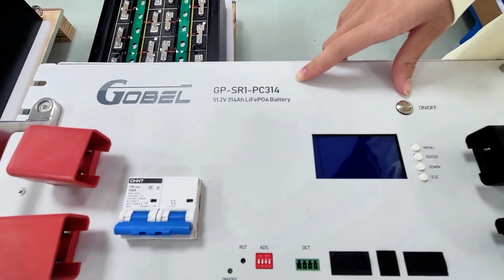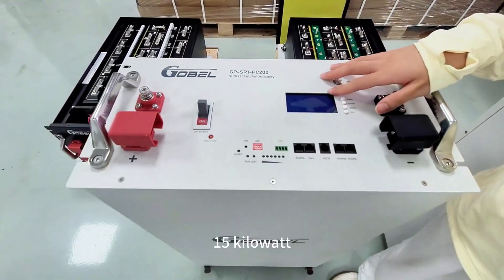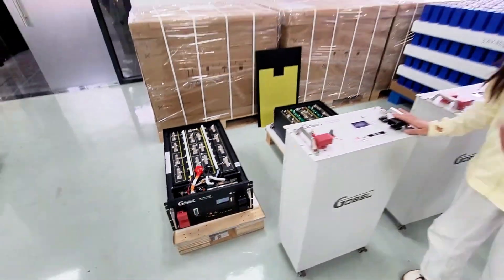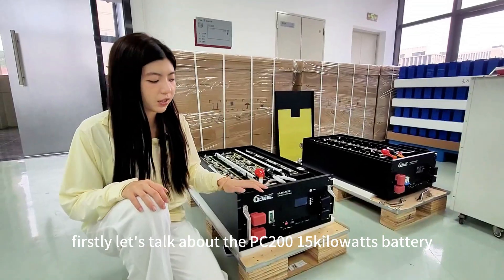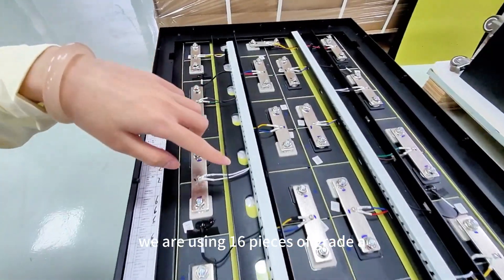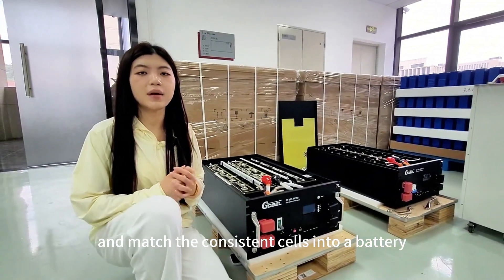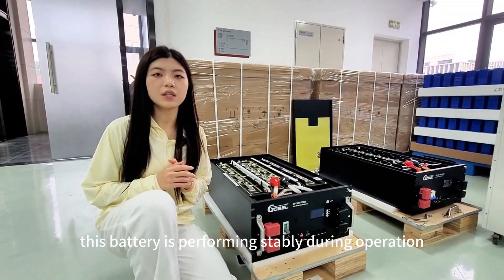This one is the premium type 16 kilowatt, this one is the premium type 15 kilowatt, and this one is also the premium type 15 kilowatts. You can see their appearance is the same. For the PC200 15 kilowatt battery, the premium version uses 16 pieces of Grade A 280 ampere-hour cells sourced from EVE, selected from the same batch and matched with consistent cells into a battery using our advanced matching method.